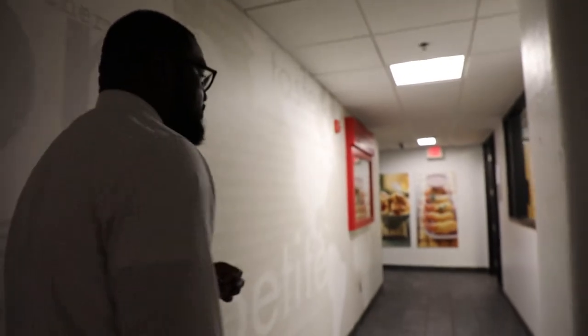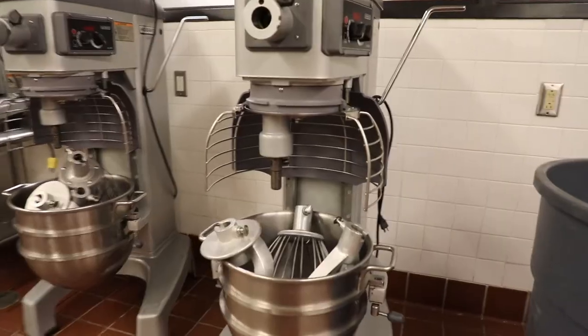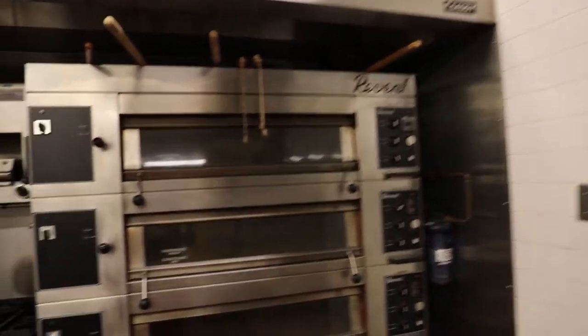The second kitchen that we are about to examine will be our baking kitchen. It will be where we create different desserts, different types of custards, pies, breads, and things of that nature.